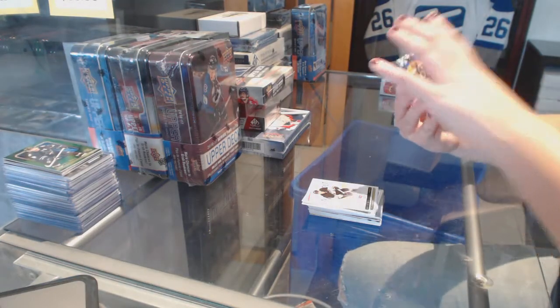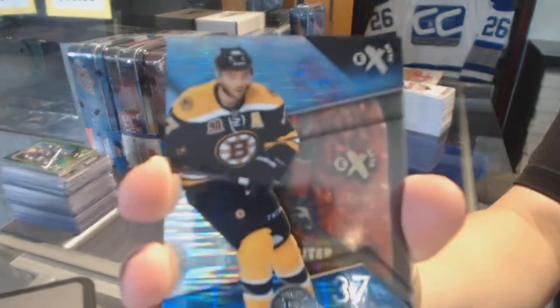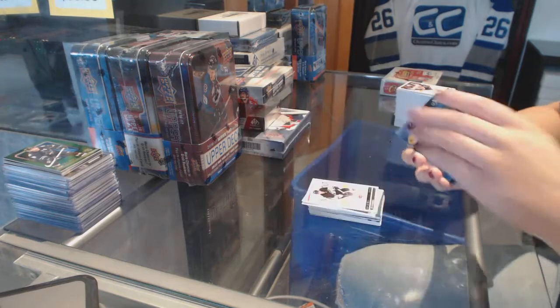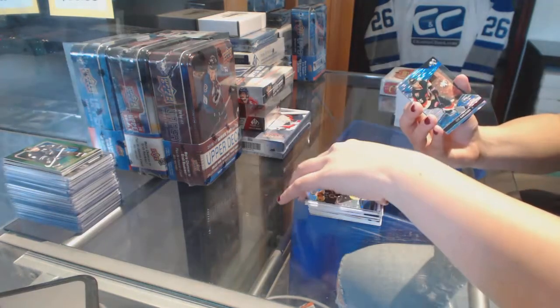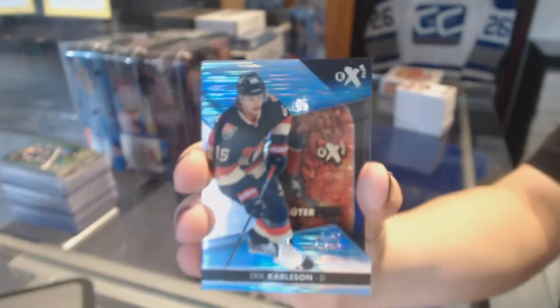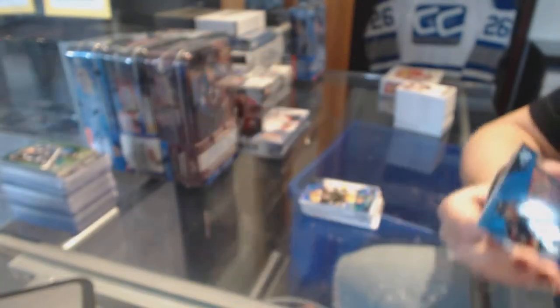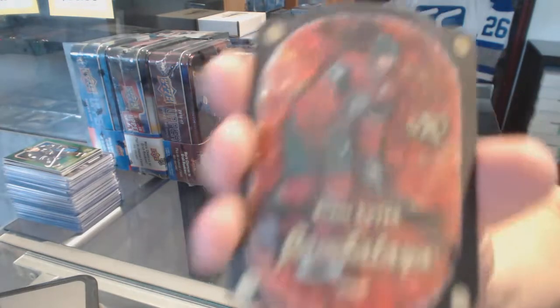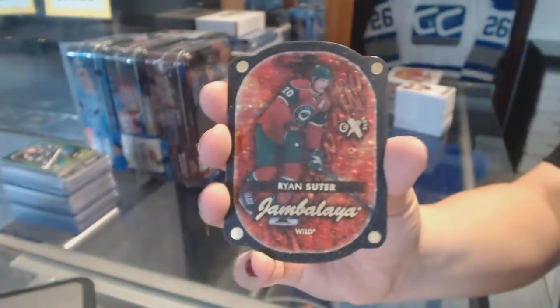We've got an EX of Patrice Bergeron for the Boston Bruins. An EX for the Ottawa Senators — Eric Carlson. And we've got a Jambalaya for the Minnesota Wild, Ryan Suter.